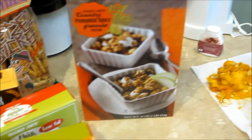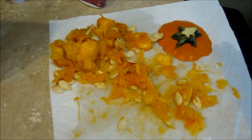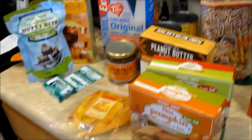Oh, we did get one other thing — we got a pie pumpkin, which I've already, you can see, taken out all the insides and we're baking it in the oven. I'm going to make some homemade pumpkin bread, and I will post a link below to the little video that I'll do on that.